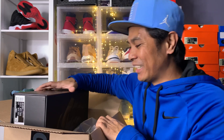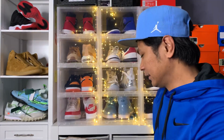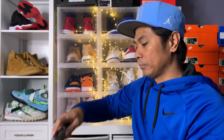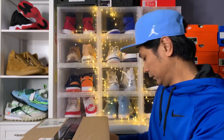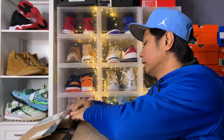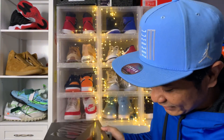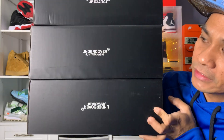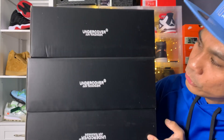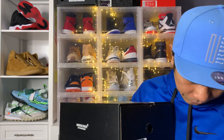I saw them on Twitter and then I bought them. So we got one, two, three — three boxes. You can see on the box right here it says Undercover by Jun Takahashi, and we got three boxes of this one.